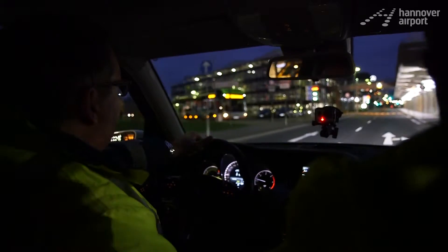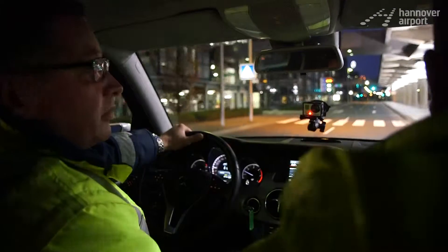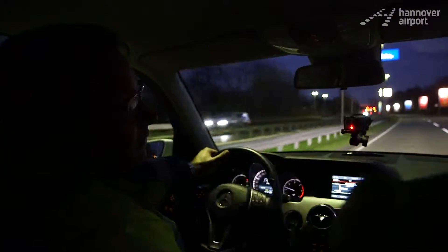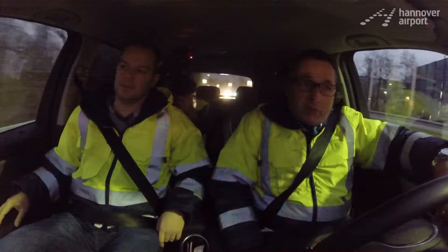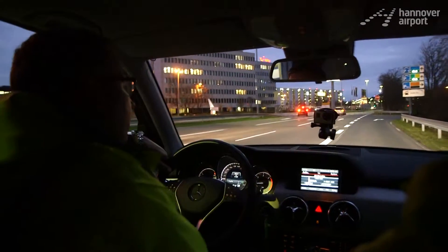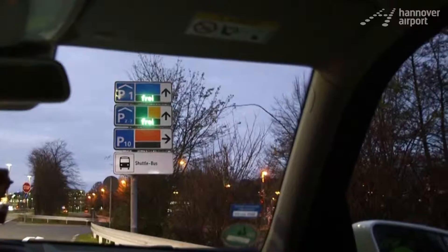We'll start by checking the parking guidance system to see if it's working properly. We don't want to misdirect any customers. When you're on a round like this, what do you watch out for? Anything unusual. Oh, look, here's the first one, up here on P10. That display for the parking guidance system is out of order — should show that P10 is closed.